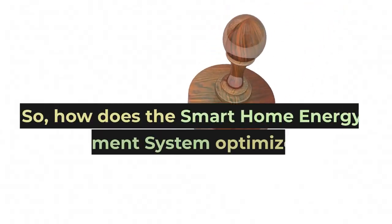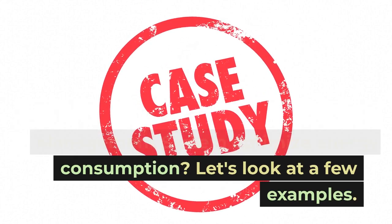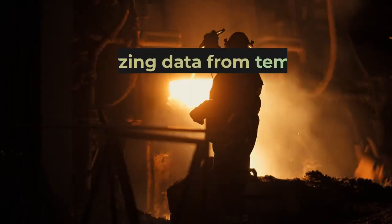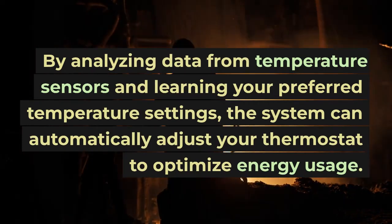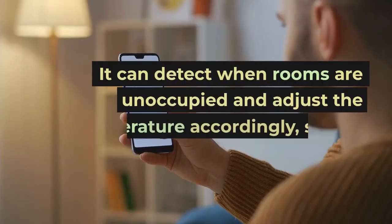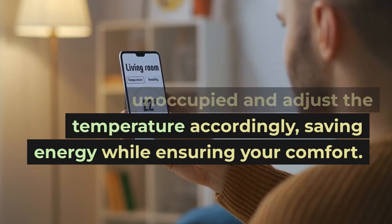So, how does the smart home energy management system optimize energy consumption? Let's look at a few examples. Example 1: Temperature control. By analyzing data from temperature sensors and learning your preferred temperature settings, the system can automatically adjust your thermostat to optimize energy usage. It can detect when rooms are unoccupied and adjust the temperature accordingly, saving energy while ensuring your comfort.